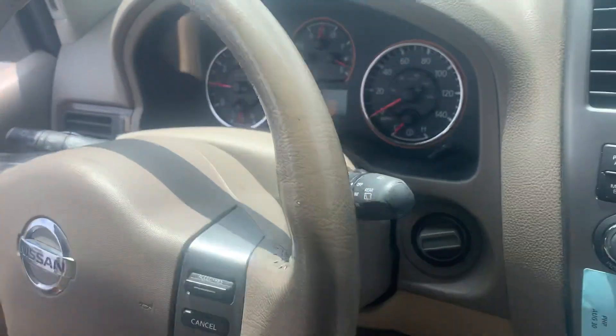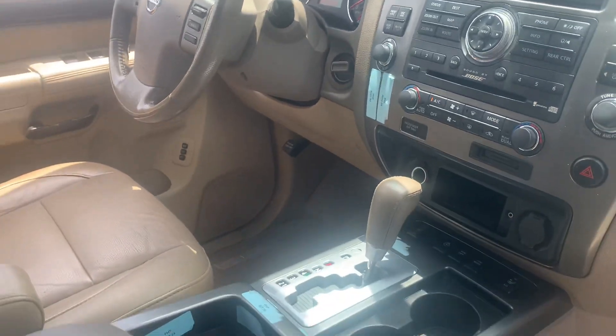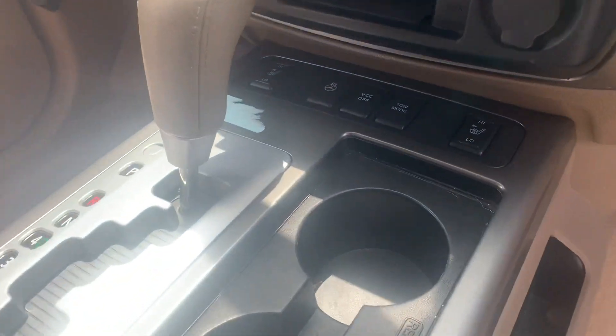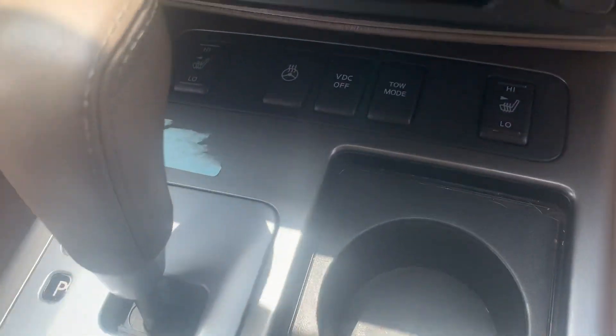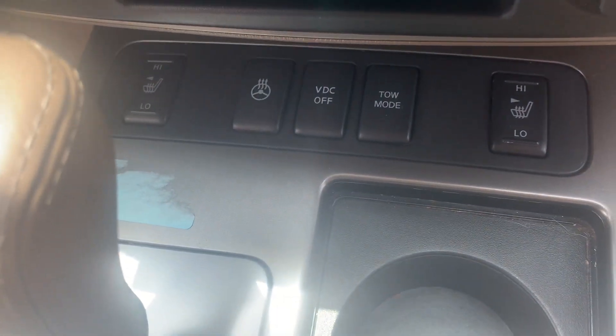That little triangle that you see is because I have the door open. So anytime on a Nissan, when the triangle's on, it tells you that something's wrong with the vehicle — meaning maybe there's a door ajar, a tire pressure sensor, or anything like that could be on.